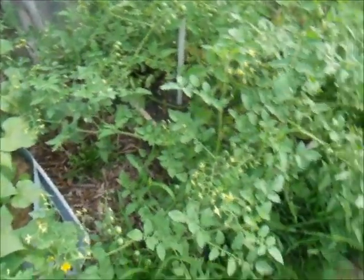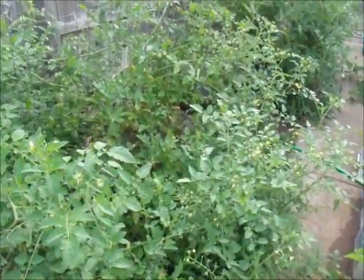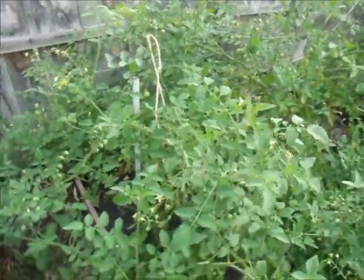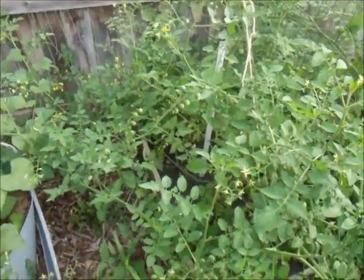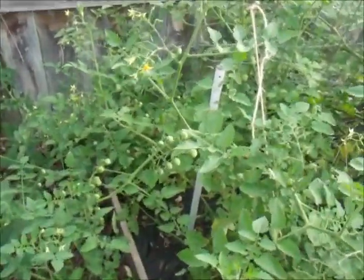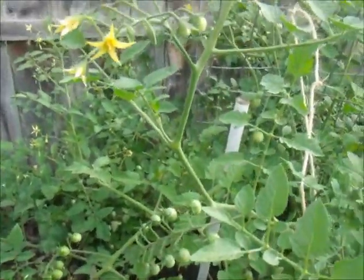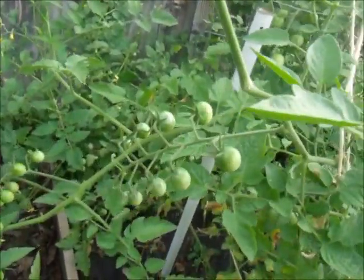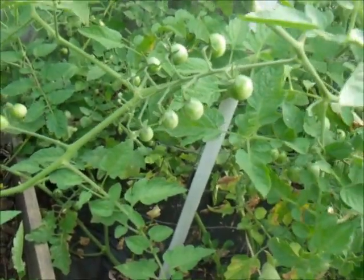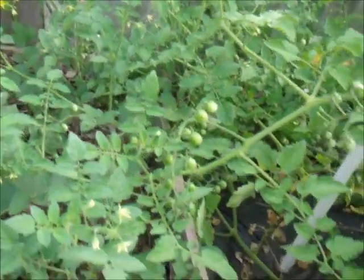Okay, and this is my tomatoes — my Sweet 100s. As you see, it's like a jungle in here. The Sweet 100 is like a cherry tomato. I don't know if you can see it but the sun is hitting my face. Okay, you can see some of them right here.